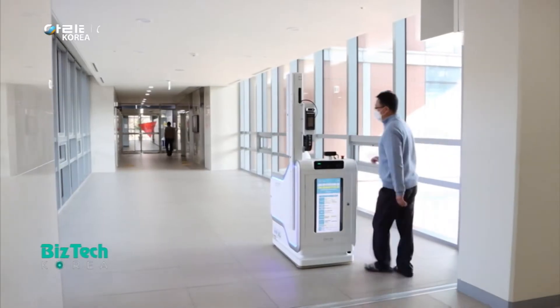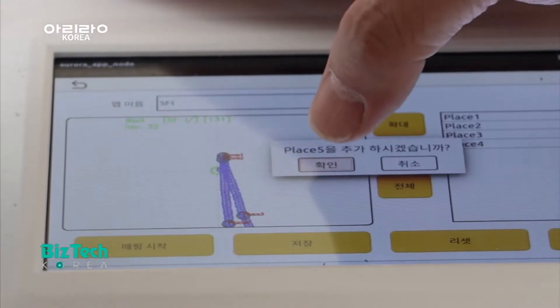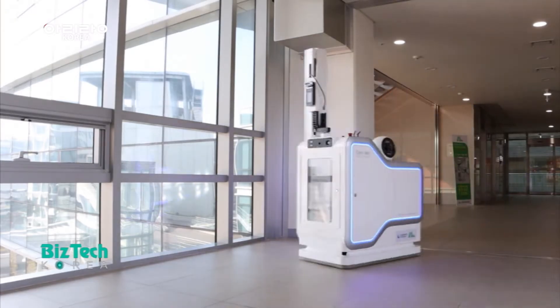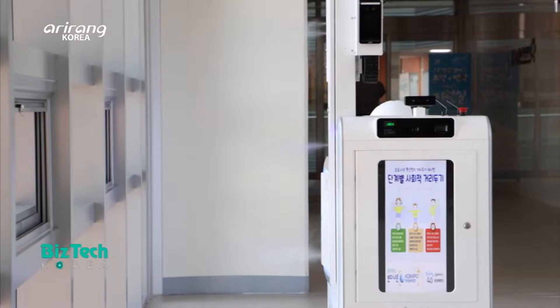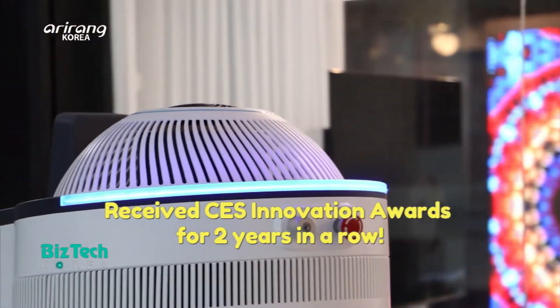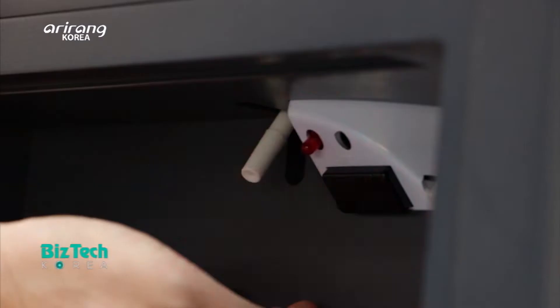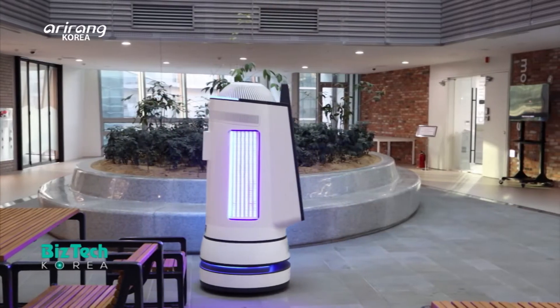Many domestic and overseas companies have made advancement into the robot industry. This company has received CES Innovation Awards for two years in a row by applying various disinfection technologies to autonomous driving skills.